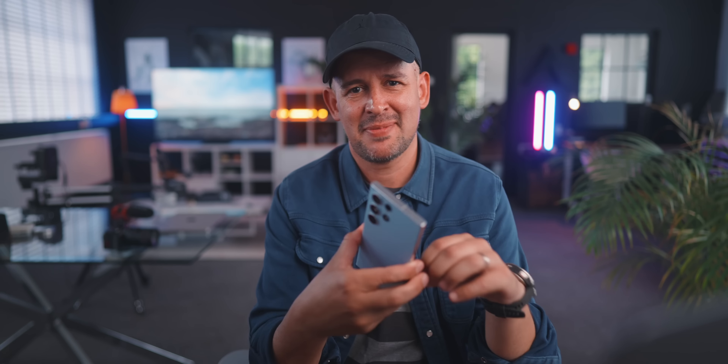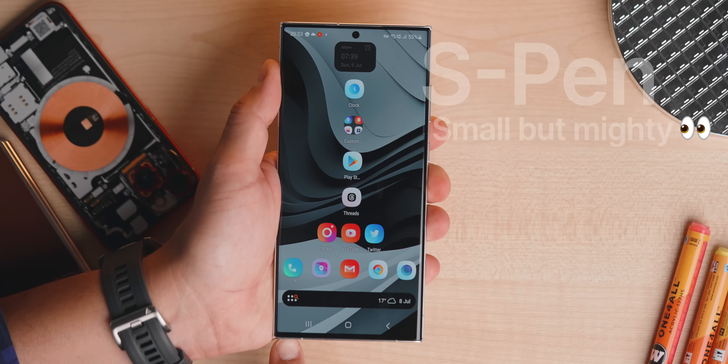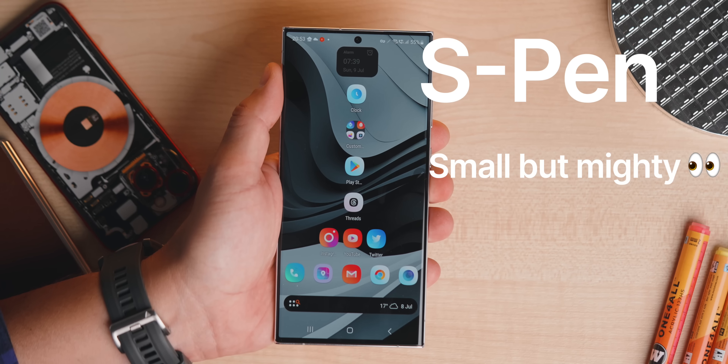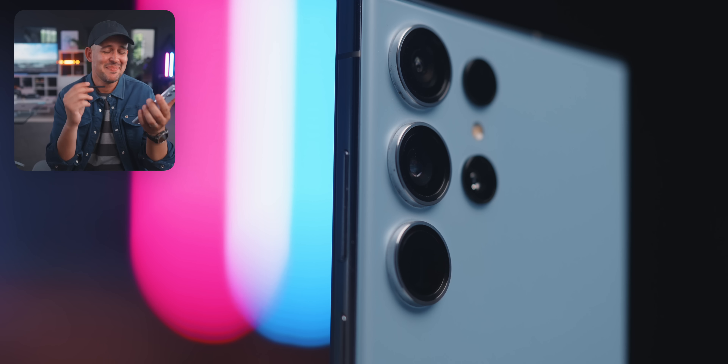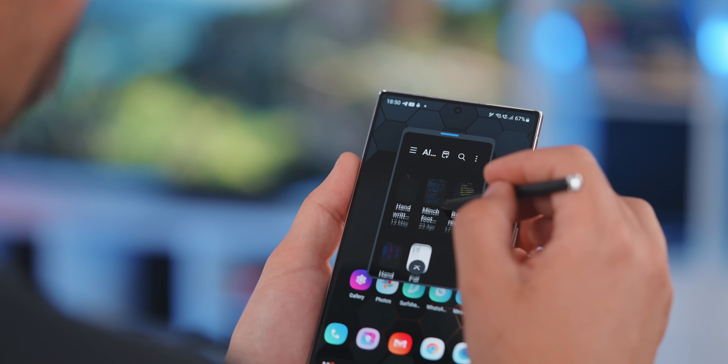The next one is a bit of an unsung hero, as my friend Daniel from Tech with Benefits would say. It's the S Pen. When I had the S22 Ultra, I don't even think I ever took it out of the phone — I'm not even sure it came with one. But on the S23 Ultra, it's just amazing to use. Just to write a note is easy enough, and I'm starting to get used to it.